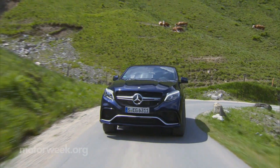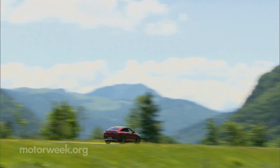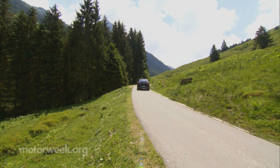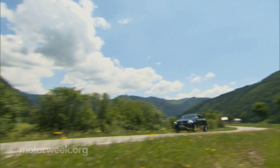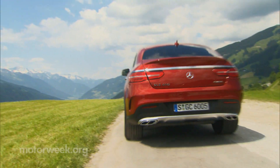If you're a Mercedes-Benz fan, a GLE 450 AMG Coupe will cost you $66,000. The insanely-powered Mercedes-AMG GLE 63 S Coupe will cost you a touch more at $110,000, and they're both on sale now.